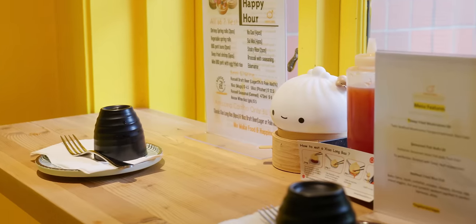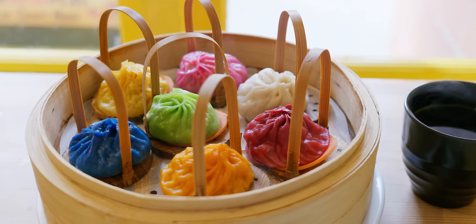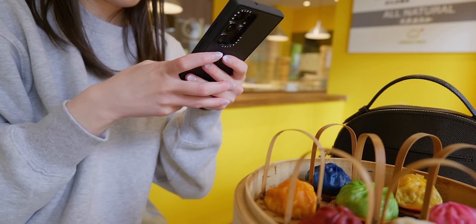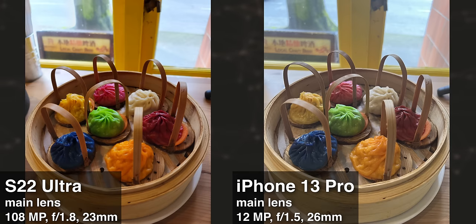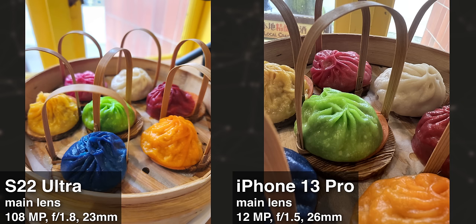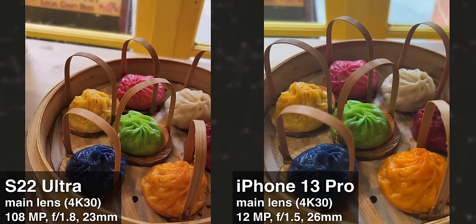I stopped for a late lunch, and all these different colors are actually different flavors of soup dumplings. I was starving at this point, but the camera had to eat first. To be honest, I was disappointed by both of these photos. The iPhone photos just look bland and hazy with very little contrast, while the Samsung photos have the exact opposite problem — too much contrast and saturation. Especially for the blue one, the Samsung just made it look so dark. And the videos are largely the same result as the photos.